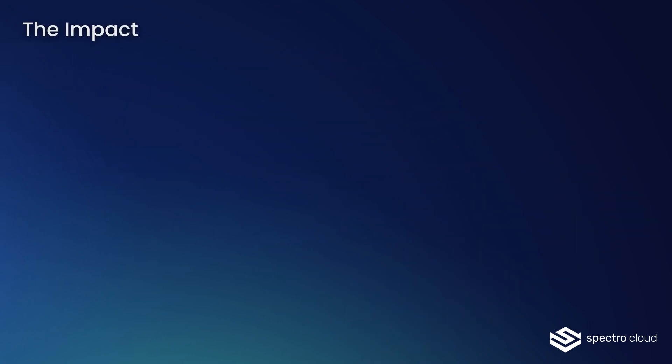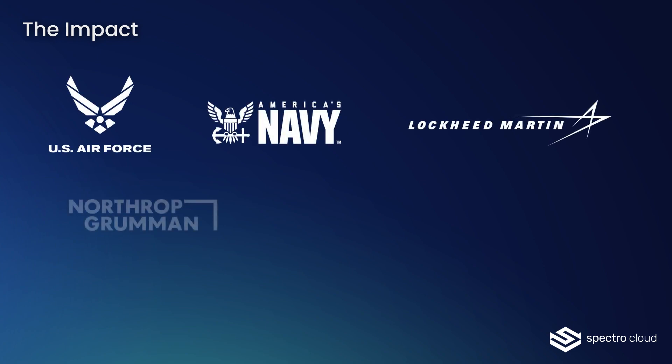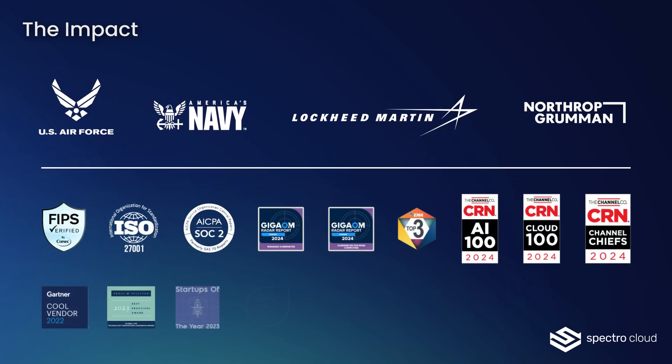Palette is already trusted by the US Air Force, Navy, Lockheed Martin, and Northrop Grumman, and is used by commercial entities including GE Healthcare, Rapid AI, T-Mobile, and many others. The impact it's delivering has led to widespread industry recognition.